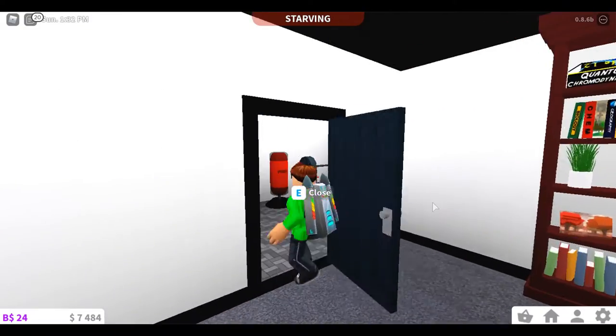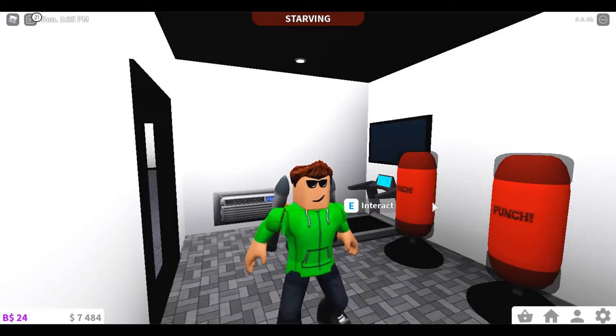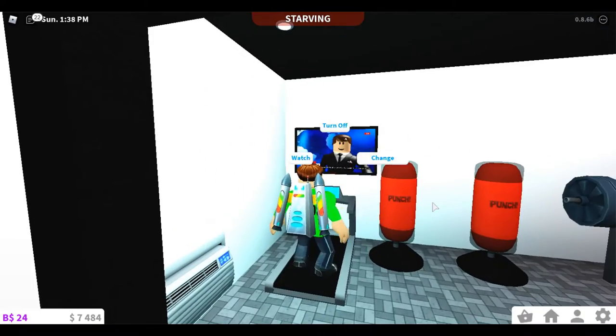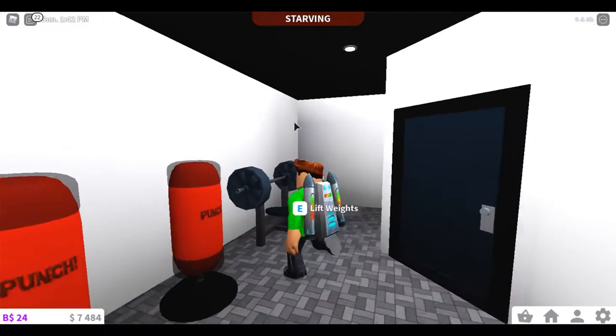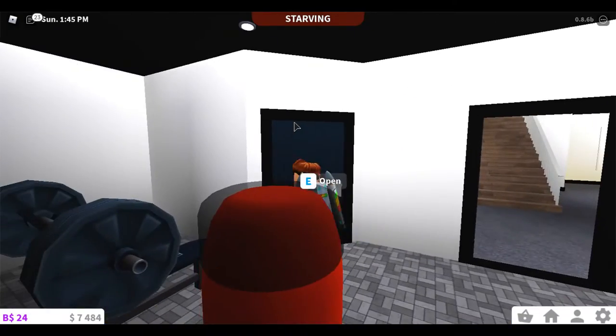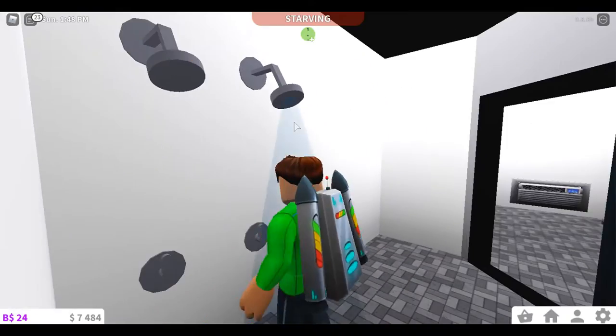And then we have the gym right here. This has got an air conditioning unit in case you get really hot. You can turn on the TV right here. Punching bags if you want to exercise, and then some weights. And then we have the showers in case you get stinky.